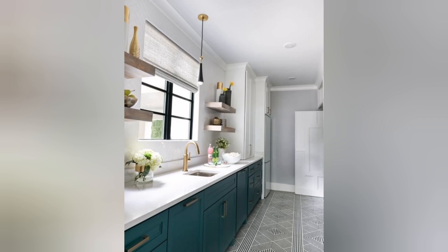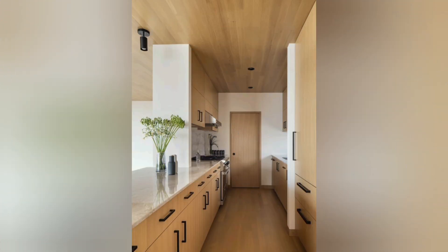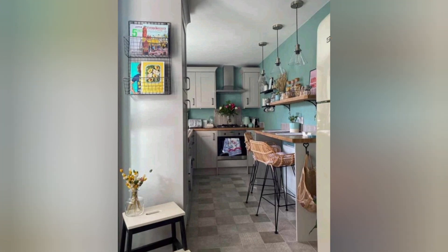Statement lighting: Add a bold pendant light above the island or dining area to create a focal point in your kitchen. Artwork and decor: Incorporate artwork, plants, and decorative items to infuse your personality into the space.